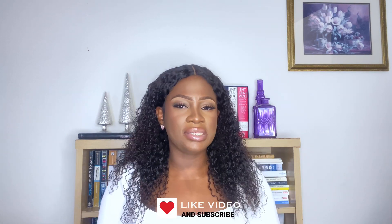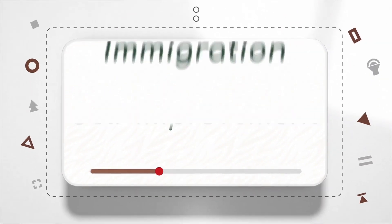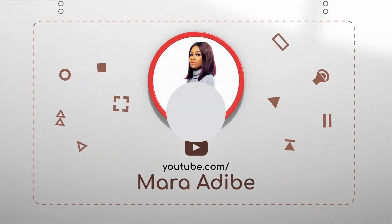Without further ado, let's get right into the video. But before then, I would love to ask you guys to please like this video, as it helps the YouTube algorithm push my video out to people that might need this type of content. In this video, I'm going to be giving you guys reasons why student visas often get denied, and also things that you can do to avoid being rejected when you put in your Canadian study visa application.